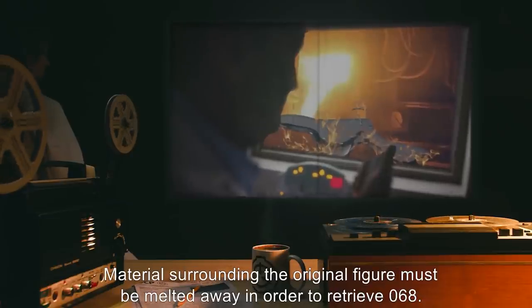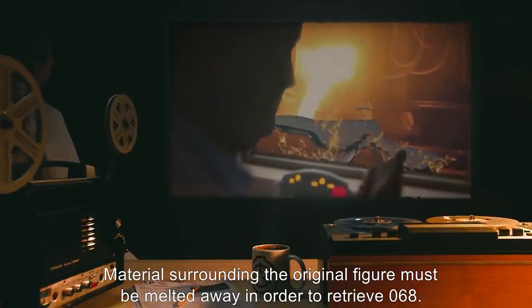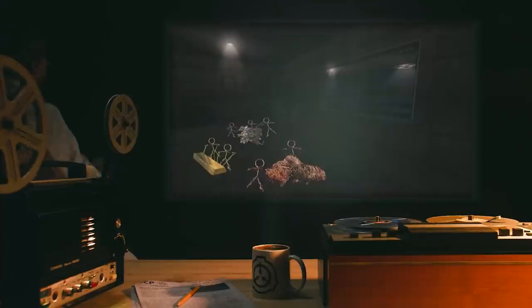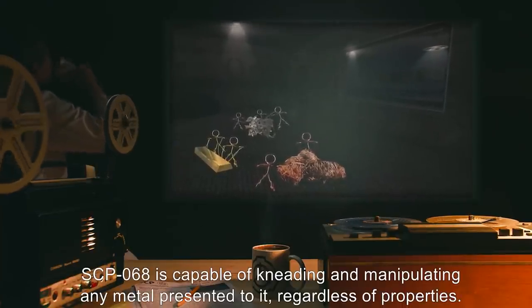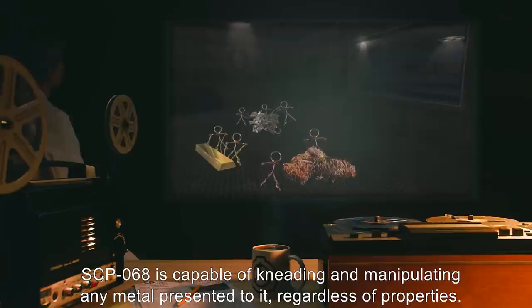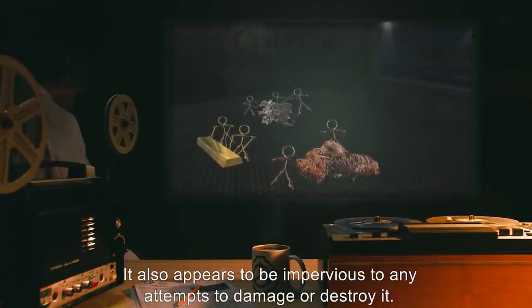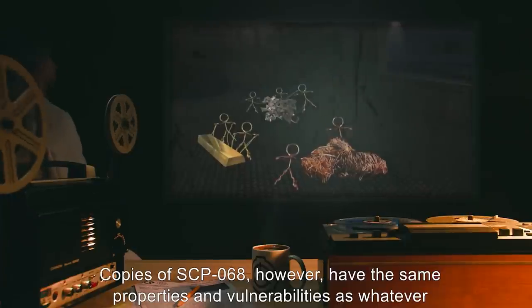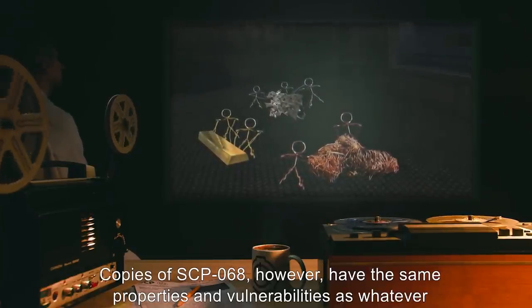Once it has reached the second stage and there are no metals available from which to construct figures, SCP-068 returns to its dormant state after four minutes and thirty-two seconds of activity. Materials surrounding the original figure must be melted away in order to retrieve 068. SCP-068 is capable of kneading and manipulating any metal presented to it regardless of properties. It also appears to be impervious to any attempts to damage or destroy it.